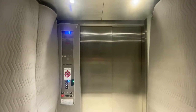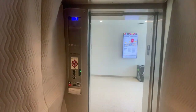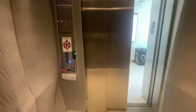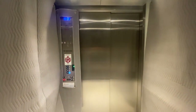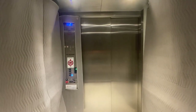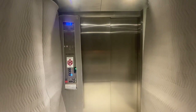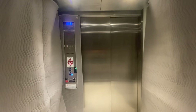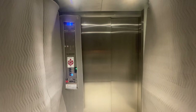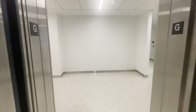Third floor. Going down. Third floor. Ground floor. Going up.